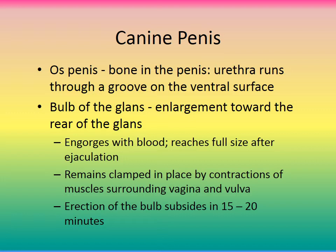Something unique to the canine penis is the os penis — a bone in the penis. The urethra runs through a groove on the ventral surface of this bone. There is also the bulb of the glans — an enlargement toward the rear of the glans. It engorges with blood and reaches full size after ejaculation, remaining clamped in place by contractions of muscles surrounding the vagina and vulva. This is what causes dogs to remain attached after copulation, and erection of the bulb subsides in about 15 to 20 minutes.